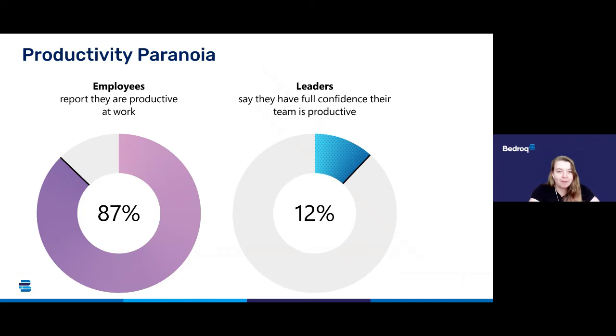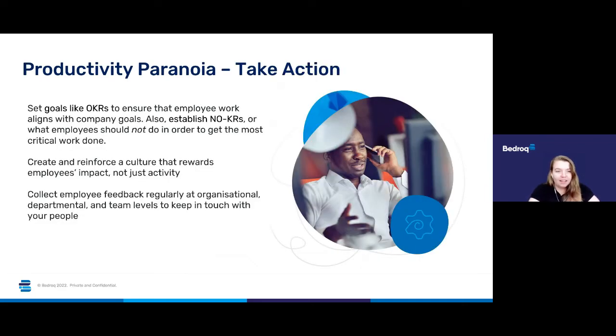So productivity paranoia is a real thing — how do we combat that? By taking action, we can set goals like OKRs to ensure that employee work aligns with company goals. You also need to establish 'no KRs' — what employees should not be doing — in order to get the most critical work done.